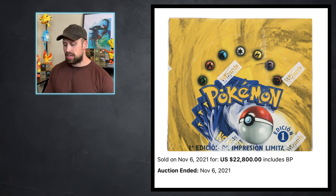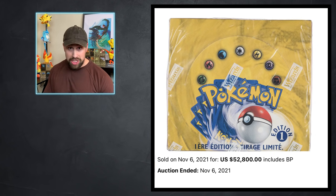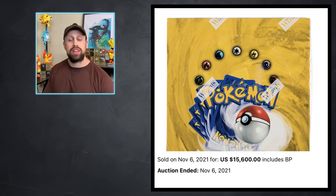On to the booster boxes — several booster boxes sold, and I tried to pick out the median price. Here we have a first edition Spanish base set booster box that sold for $22,800, the first edition German base set box sold for $20,400, the first edition French base set box sold for $52,800, the first edition Chinese base set box sold for $34,800, the Japanese base set box sold for $28,800, and a run-of-the-mill unlimited English base set booster box sold for $15,600.